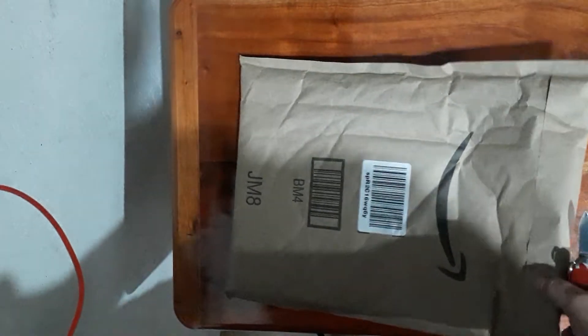Hello my friends, welcome again. Today I've just received a new item at my house, and once again it's a book. Let me get my Swiss Army knife to open it.